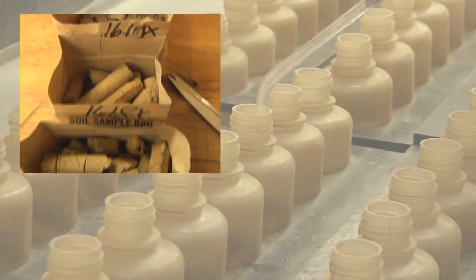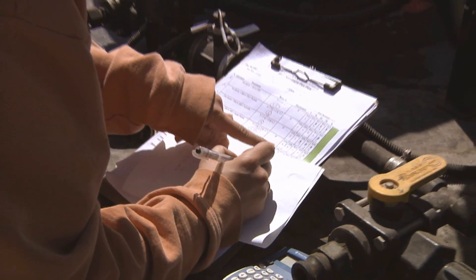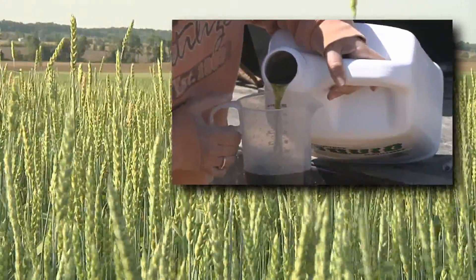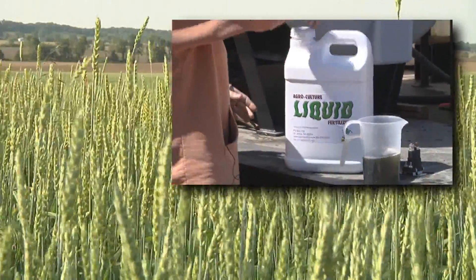By using soil and tissue analysis, Agricultural Liquid area managers and salespeople are able to develop prescribed blends for their fields. These unique nutrient blends can be customized to that grower's unique circumstances and challenges on their farm.